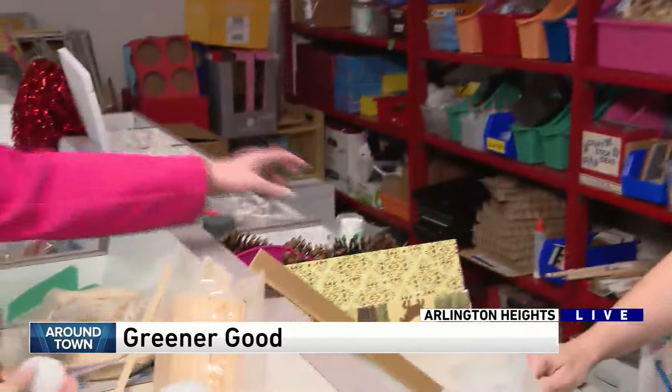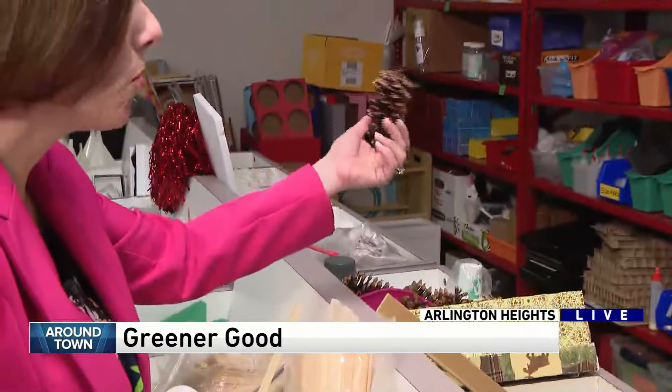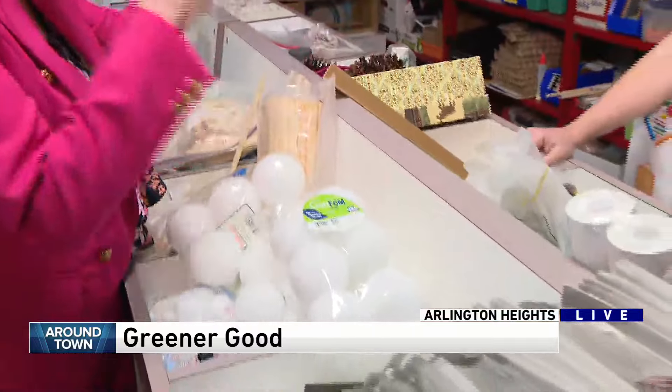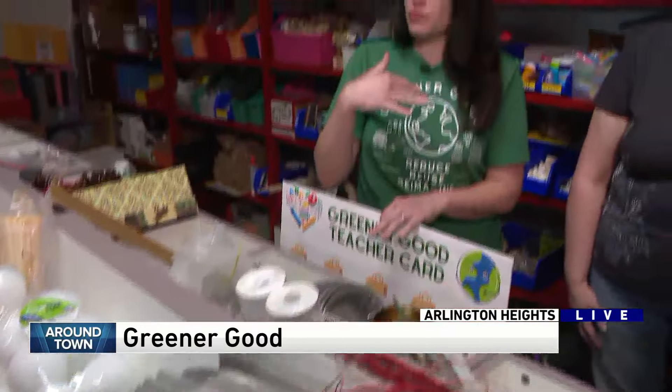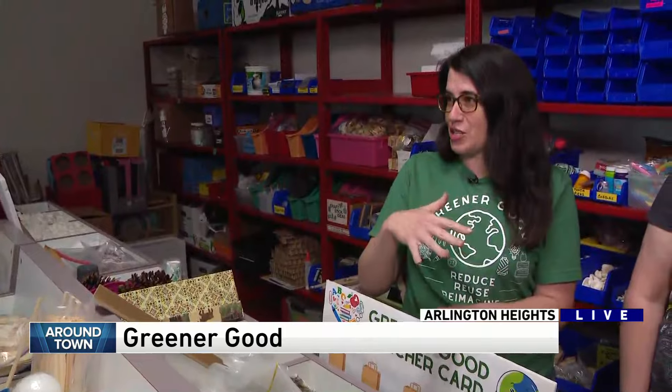Yeah, but when the kids are little they love to collect these and then do art with them. Oh, great Christmas ornaments. Alright, how does this place work? Yeah, so folks can donate items one bag at a time right now. People can also come in and shop — it's thrift store prices — and then we have a teacher section as well.